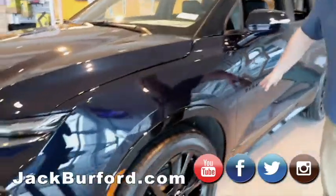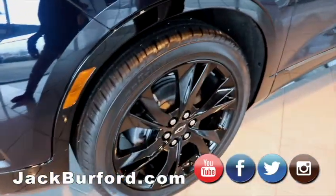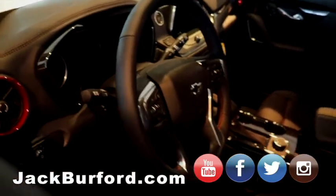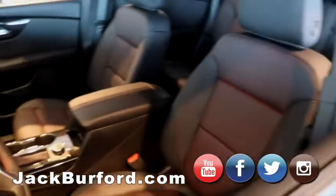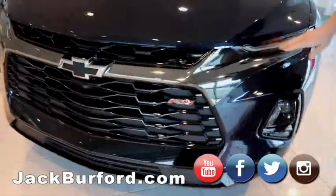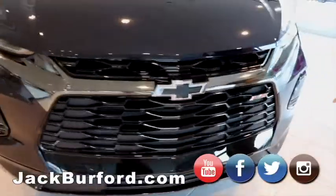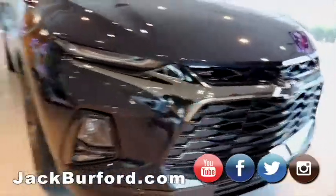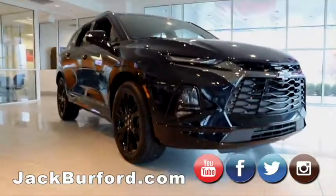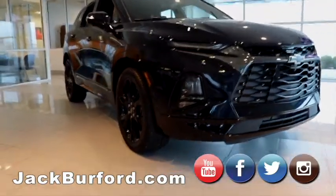You'll notice it's got the black badging, bow ties, and wheels. This is an RS so it's got the nice interior and it is all wheel drive. It does have the LED running lights on it, the black bow ties, blacked out grille with RS badging, nice big wheels, and LED projection headlights.